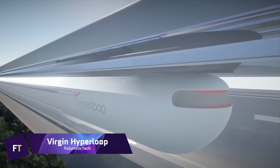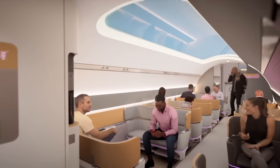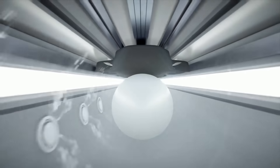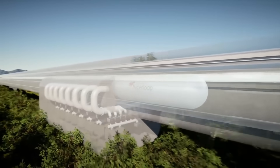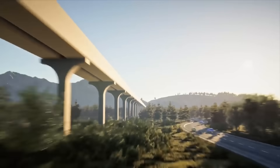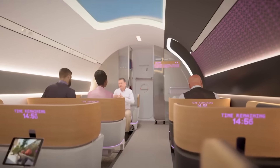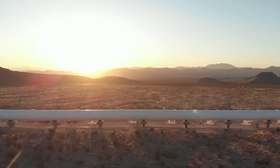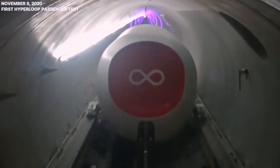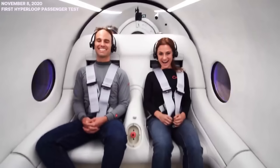By rapidly pushing passenger or freight pods via near-vacuum tubes, Virgin Hyperloop intends to transform transportation. By combining electric power with magnetic levitation, these pods can travel at speeds of up to 670 miles per hour, drastically cutting down on travel time between cities. The goal of Virgin Hyperloop is to reduce the normally 6-hour drive between San Francisco and Los Angeles to 30 minutes, creating a safe, efficient, and environmentally friendly transportation option.